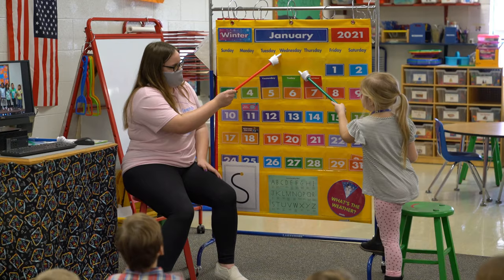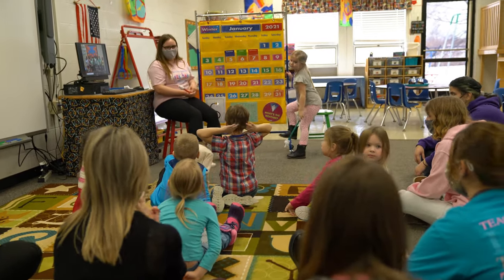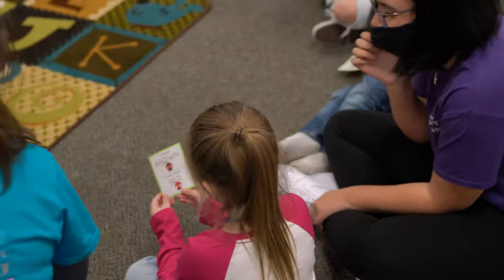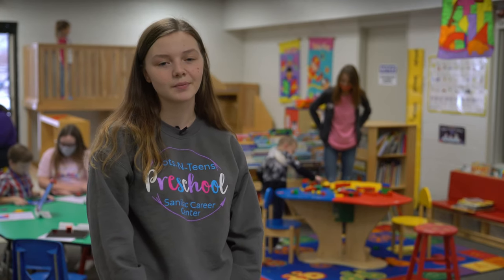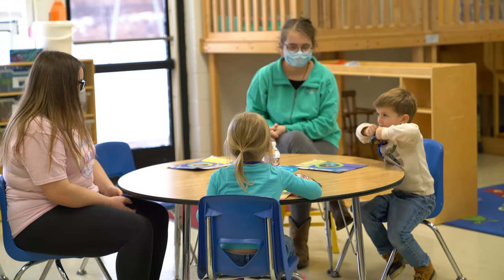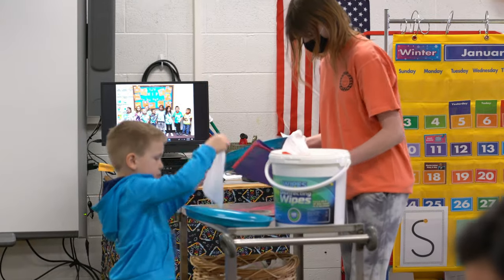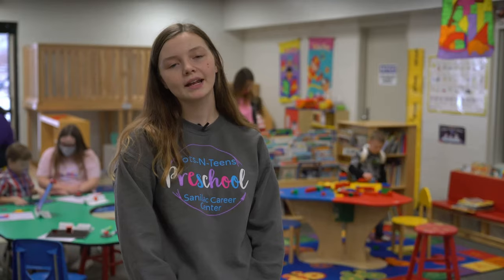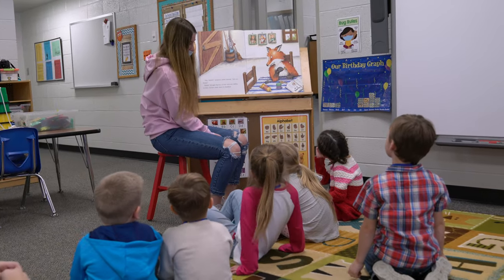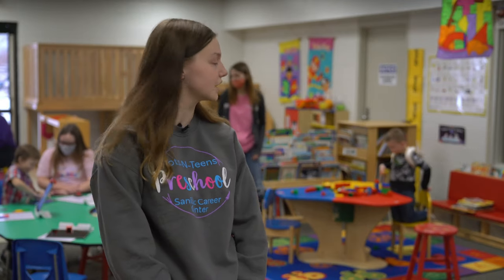Students can get the CDA credential and go right into the workforce, or go to college to earn a bachelor's degree in teaching or any other related field. Hi, my name is Morgan Moore. I'm a senior from Croswell Lexington. It's my second year here — it's really fun working with the kids and getting the hands-on experience to figure out what you want to do in your future. I really love both my instructors. They really care about making sure we understand what we're learning and the process of getting our CDAs — child development associates. I plan on going to Rochester University and getting my teaching degree.